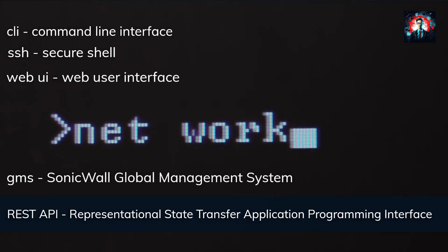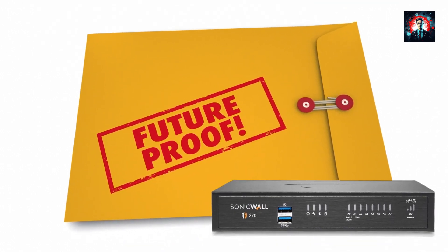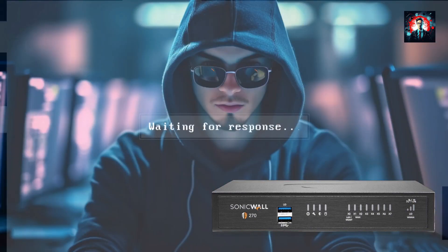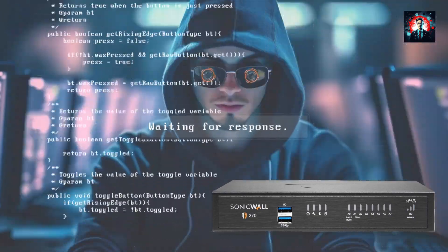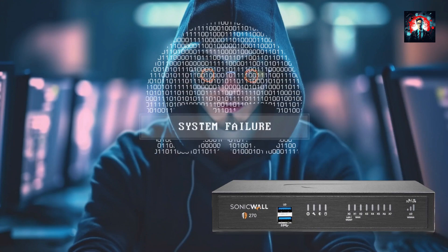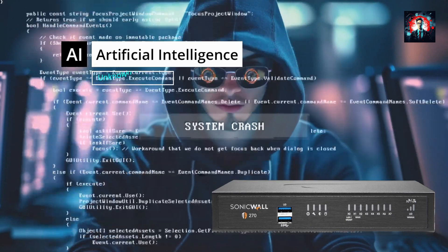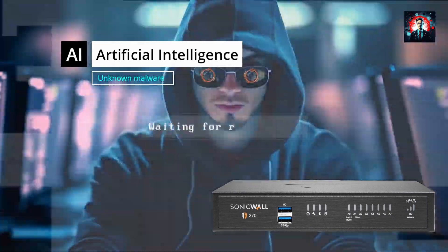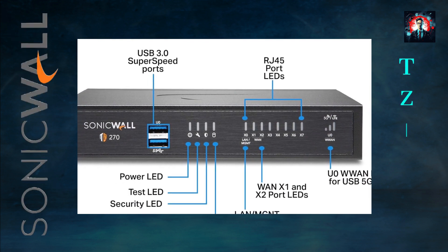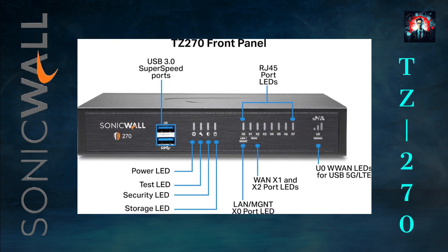Another great feature of the SonicWall TZ270 is that it's future proof. It has advanced security features like deep packet inspection, intrusion prevention, anti-malware, content filtering, and more, to keep your network safe from emerging threats. It also supports cloud-based services like Capture Advanced Threat Protection, which uses artificial intelligence to analyze and block unknown malware. With the SonicWall TZ270, you can invest in a next-generation appliance that will grow with your business and adapt to the changing network and security landscape.